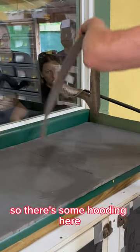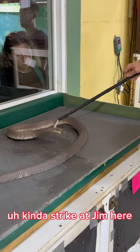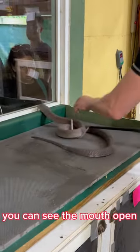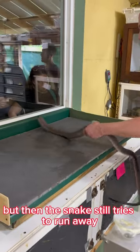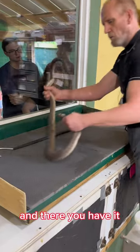So there's some hooding here, and then this snake does a little kind of strike at Jim here in just a second. There it is. You can see the mouth open, but then the snake still tries to run away, and there you have it.